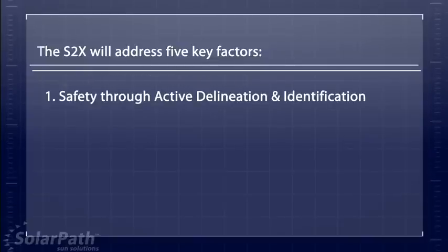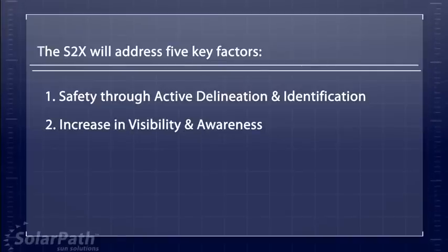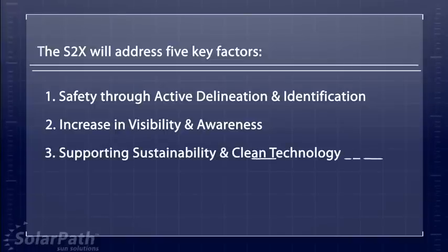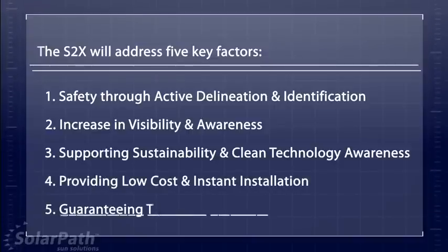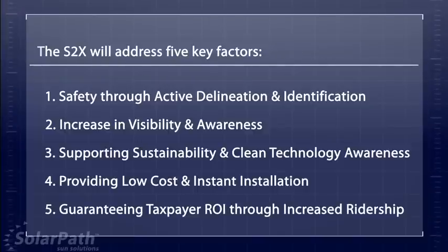The five key factors are: 1. Safety through active delineation and identification. 2. Increase in visibility and awareness. 3. Supporting sustainability and clean technology awareness. 4. Providing low cost and instant installation. 5. Guaranteeing taxpayer ROI through increased ridership.